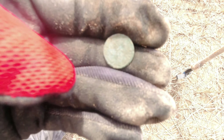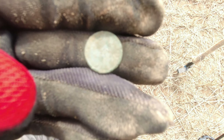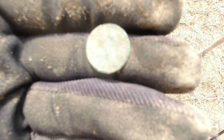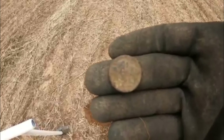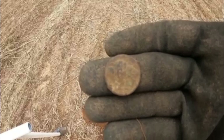I'm way out back and I just found another Indian. The back is pretty nice but the front is pretty toasty - I can't get a year off it just yet. If I do, I will let you know at a later time. But right now it's going in the pouch and I'm going to continue on. I rubbed it a little bit with my glove - there is a buffalo. It is a buffalo nickel. Pretty cool.